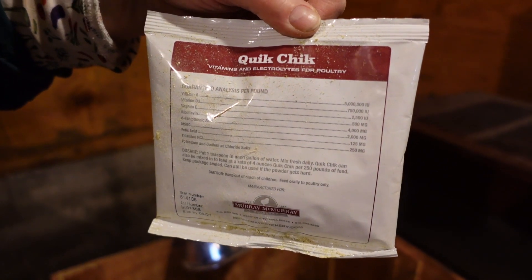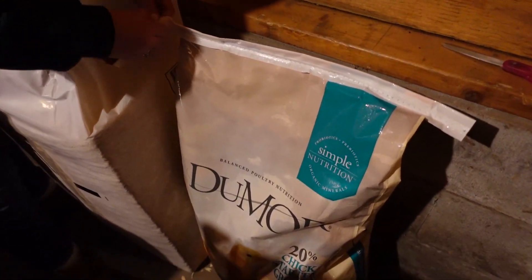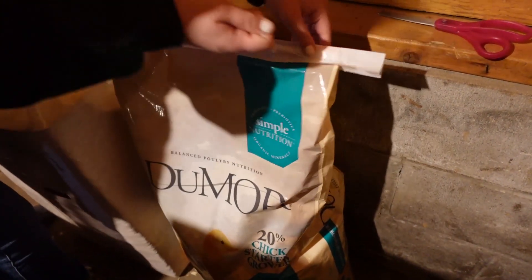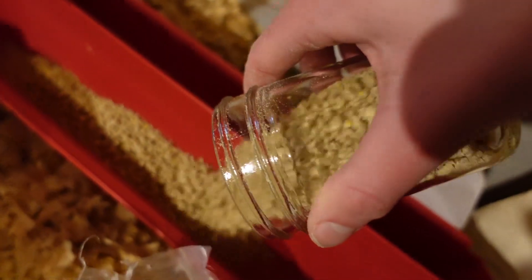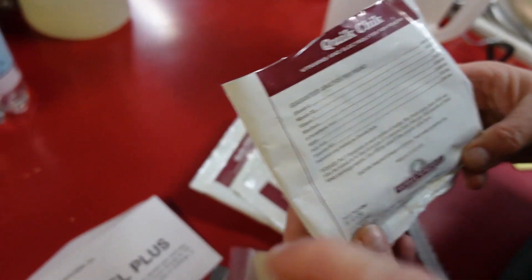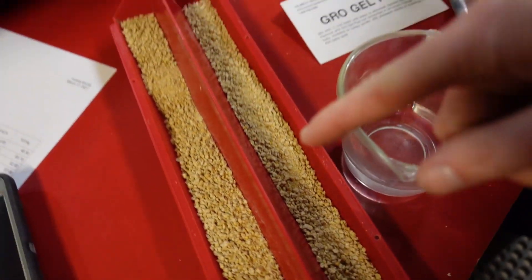Chick vitamins and electrolytes for poultry — so this is like a chick Gatorade sort of thing. This gets absorbed in some water and then dumped on top of their food.